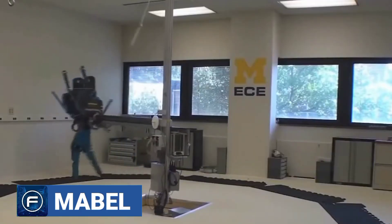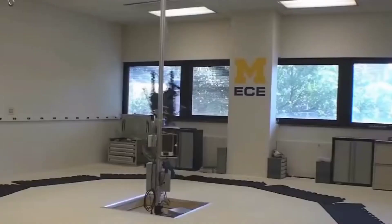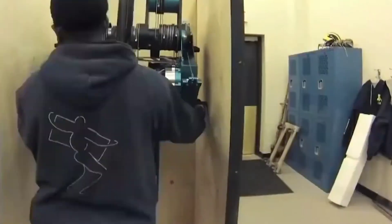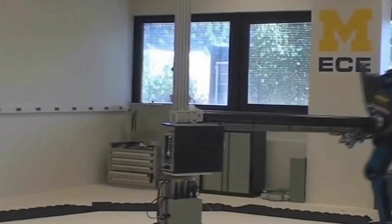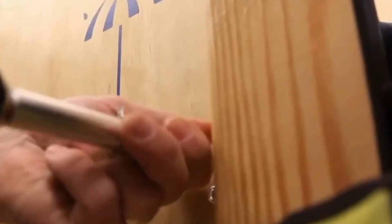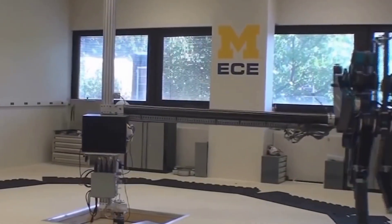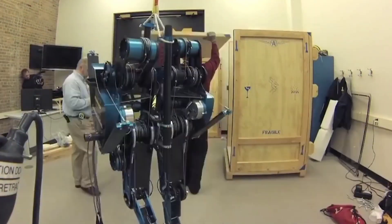Number 1: Mabel. Meet Mabel, the world's fastest bipedal robot. Mabel is so fast that it can outpace even Toyota's Acemo and its own human counterpart. The secret to Mabel's speed lies in its innovative design. It incorporates many characteristics of a human runner, including a torso that's substantially heavier than its legs, just like a human. It also has a system of springs that act like tendons, giving Mabel an extremely human-like bouncing gait. Mabel spends 40% of its time running in a flight phase, with both feet off the ground, similar to humans.